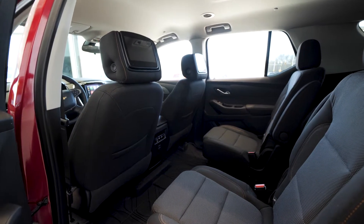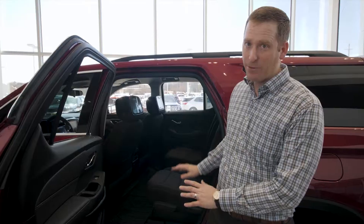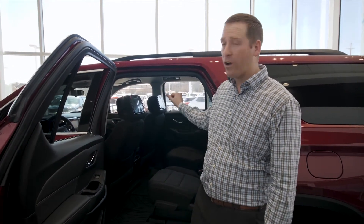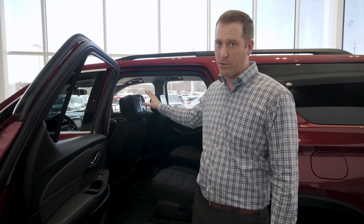I also want to point out that the 1LT Traverse comes with the ever-popular second row bucket seats — most people request those. This particular 1LT Traverse also comes with the entertainment system from the factory: dual headrest DVD for each passenger to watch the same or different movie or Blu-ray.